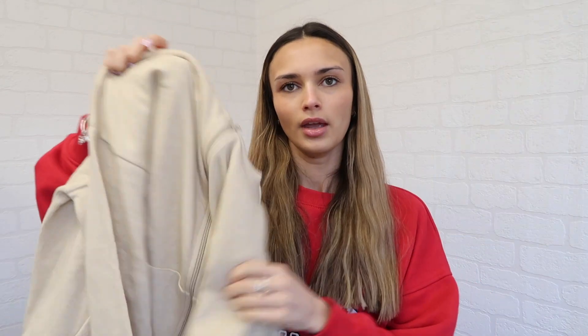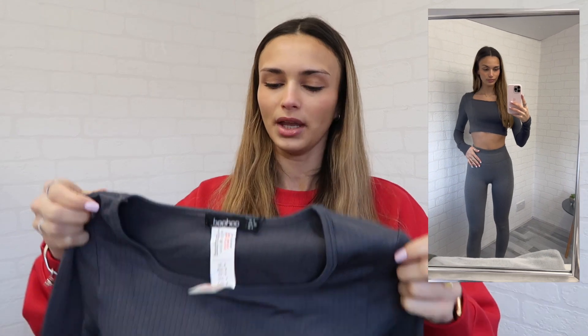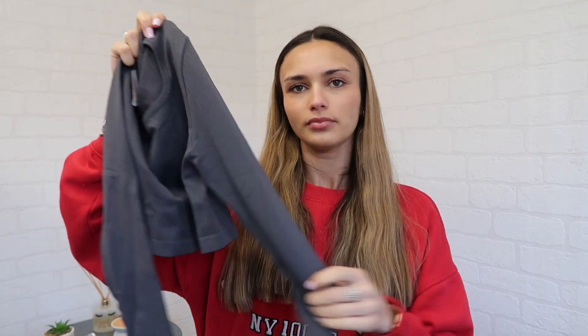The next thing I got was this gym top - it's long-sleeved with a ribbed seamless material. I also bought the matching leggings but they haven't arrived, so in the try-on clip I've paired it with another pair of leggings. It's quite cropped with a sort of square neck. I got this in a size eight but I'll probably size down to a six because it's a bit baggy at the bottom - I'd rather it be fitted. Really stretchy, soft, and quite thick material.